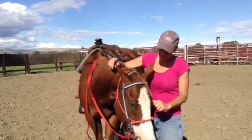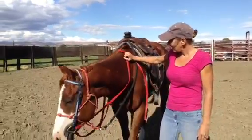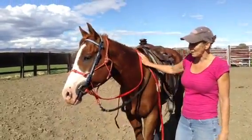Does he look like he's a little nervous? It looked like it might be hard to get him to stand still with you on him — he looked like he kind of wanted to go. No, I don't think so, he didn't feel like it.